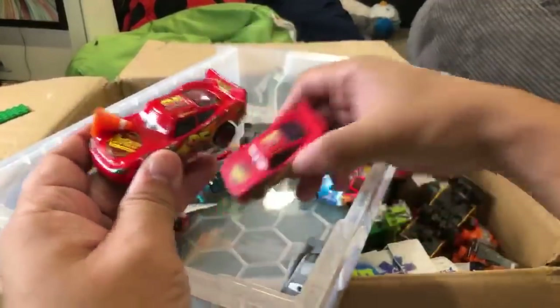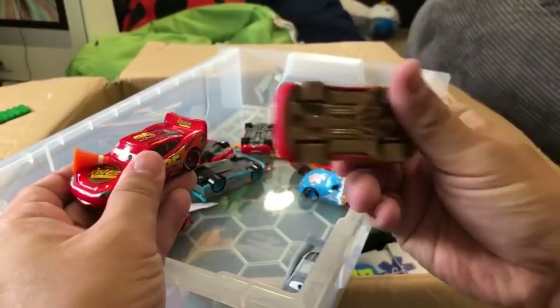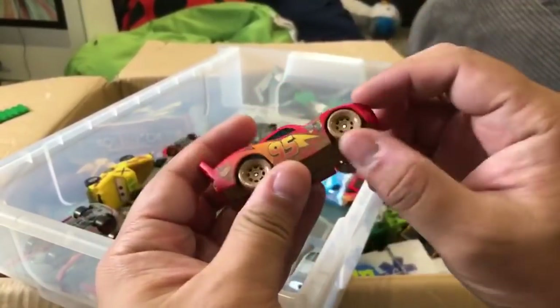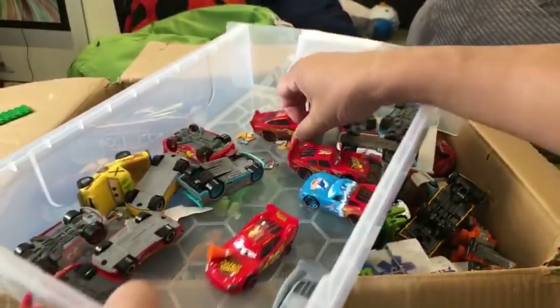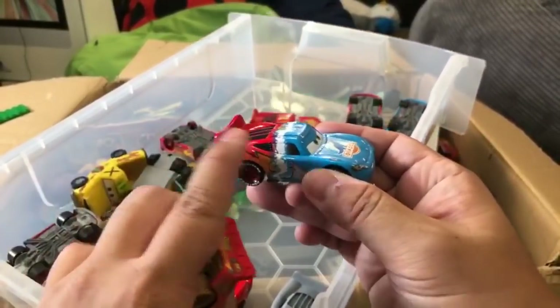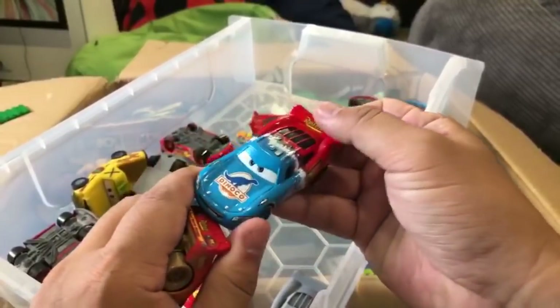This is one of the Disney Cars Lightning McQueens. This is not a Tomica - this is a Walmart dusty Lightning McQueen. We've got a few McQueens here. This is one of my favorites - it's like a transition McQueen or something. Yeah, we do have a lot of car toys.